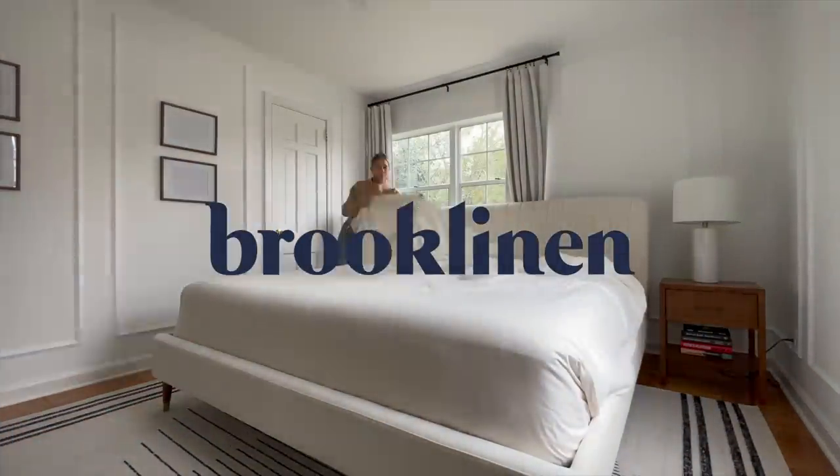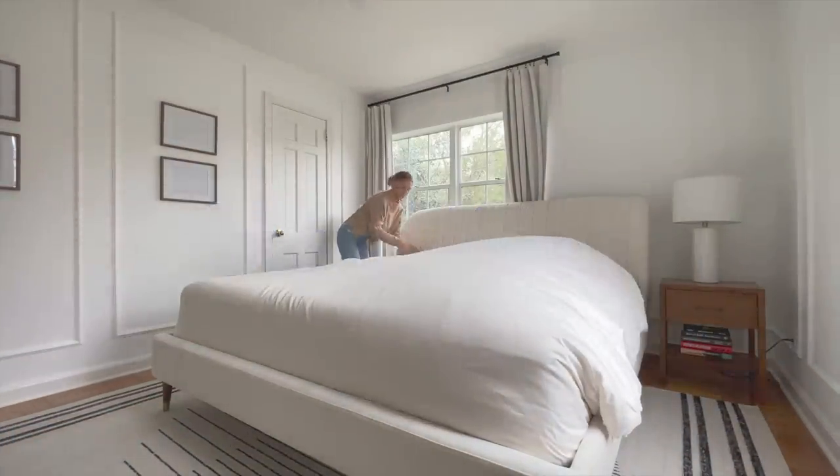Thanks to Brooklinen for sponsoring today's video. Hi guys, welcome back to my channel and happy new year.